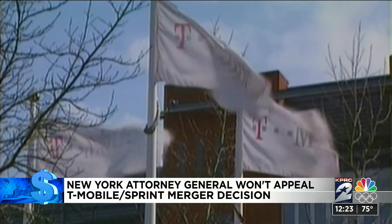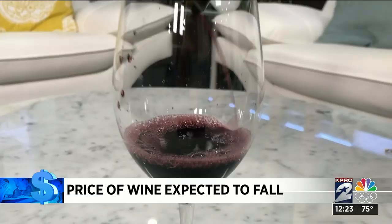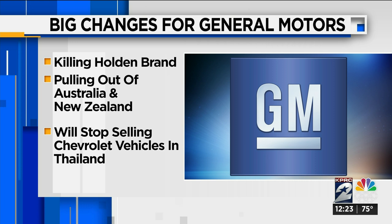Good news for wine lovers: the price of wine is expected to fall dramatically, hitting its lowest levels in five years thanks to a surplus in California grapes, combined with decreased demand for wine. The cheaper prices may last up to three years. Big changes are also coming to General Motors as the car giant looks to become more profitable. GM is doing away with the iconic Holden brand, which has existed in Australia for more than 160 years. GM is also pulling out of Australia and New Zealand by next year, and deciding to stop selling Chevrolet vehicles in Thailand by the end of this year.